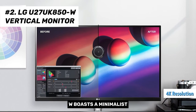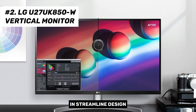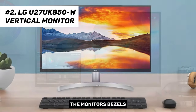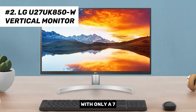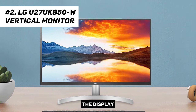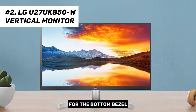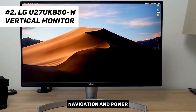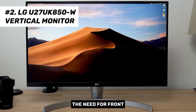The 27UK850W boasts a minimalist and streamlined design. Its base features a semi-circular silver curve that provides sturdy support. The monitor's bezels are impressively thin, with only a 7mm black border separating the edge of the monitor from the start of the display, approximately 19mm for the bottom bezel. A joystick button located beneath the bottom bezel controls menu navigation and power, eliminating the need for front-facing buttons.